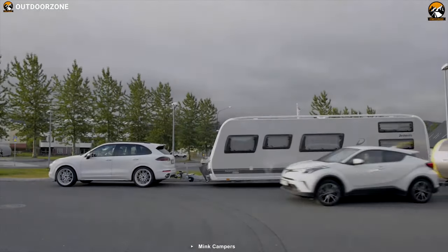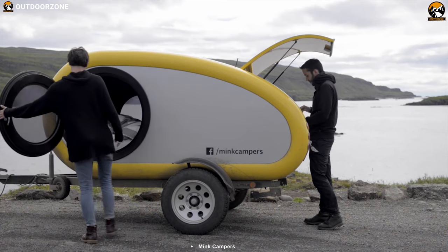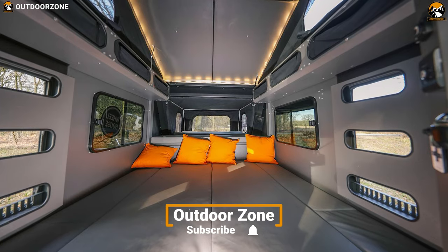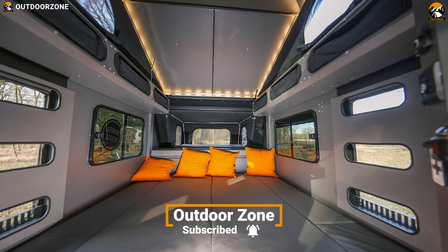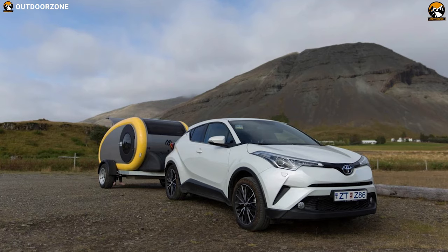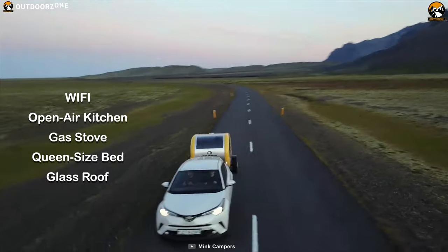If you spend much of your time outside in nature, you should consider an off-road trailer. The MiG camper is a new camping solution for travelers — it offers a very comfortable and secure place to sleep. It is compact and can be towed easily by most cars, keeping you off the ground in an insulated, safe, and cozy space. The MiG mobile home is equipped with Wi-Fi and a fully equipped open-air kitchen including a gas stove.